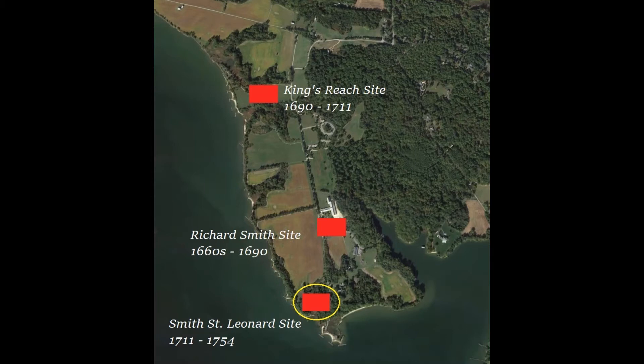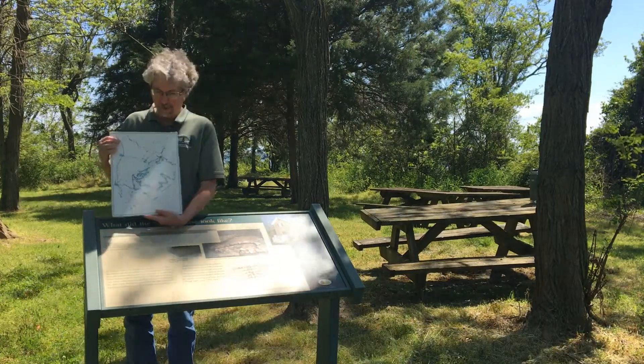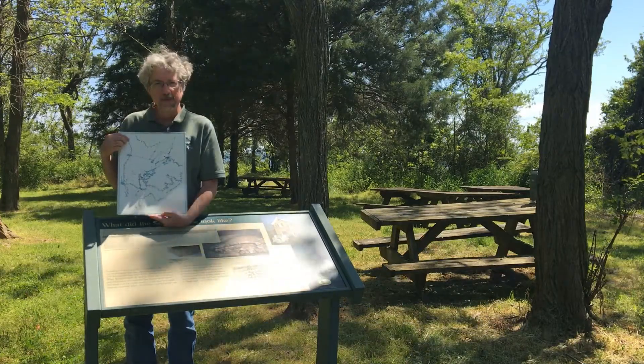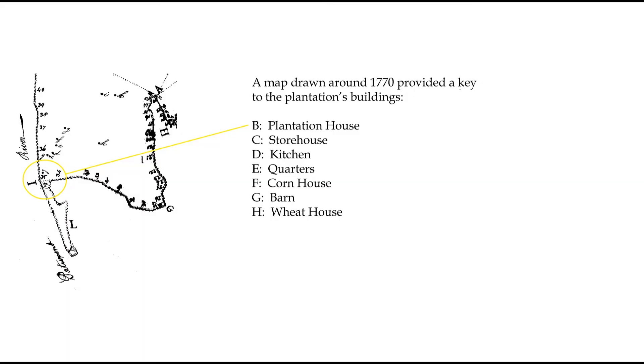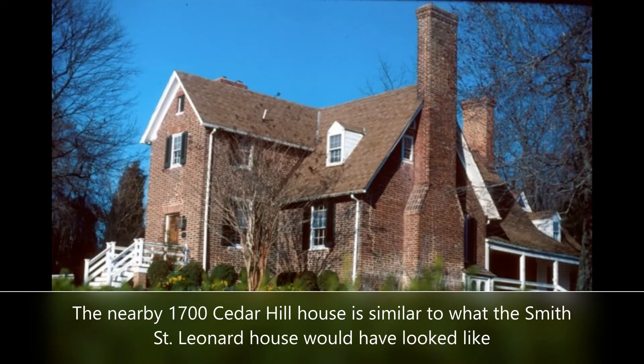As for the Smith House here at St. Leonard, we think it was abandoned after John died in 1754. We're fortunate to have a map of the property that was drawn a few years later in 1770. The map shows the location of the house and indicates it was in ruins. We find very few artifacts on the site that date to after 1754, and that, along with the map, strongly indicates that the site was abandoned when John died.